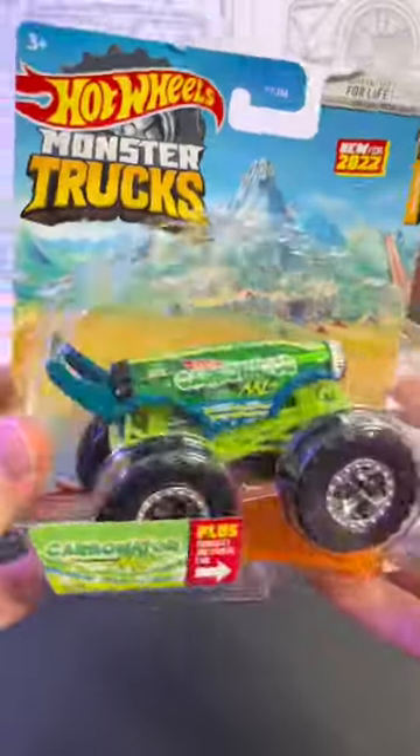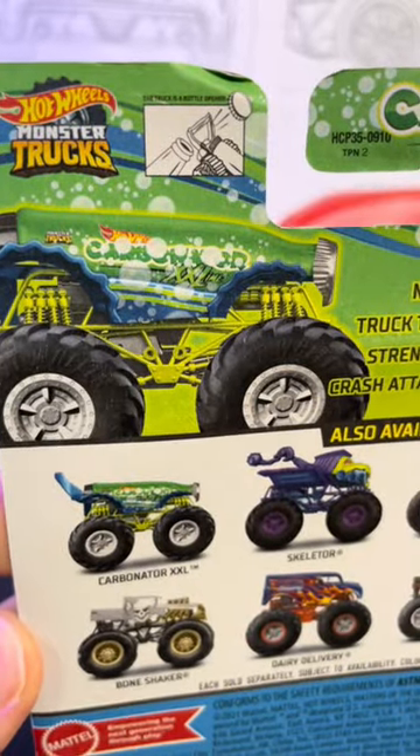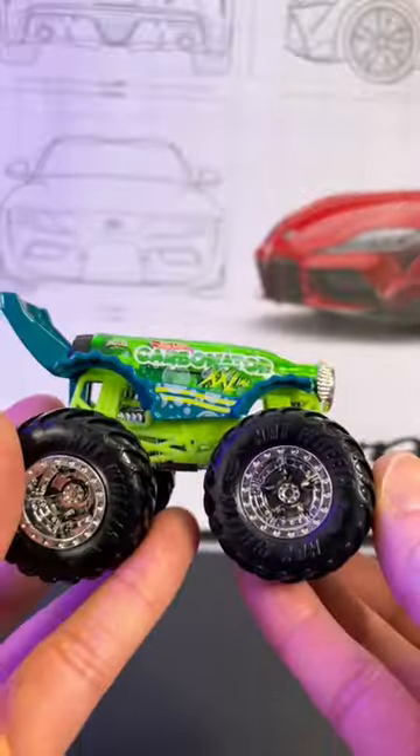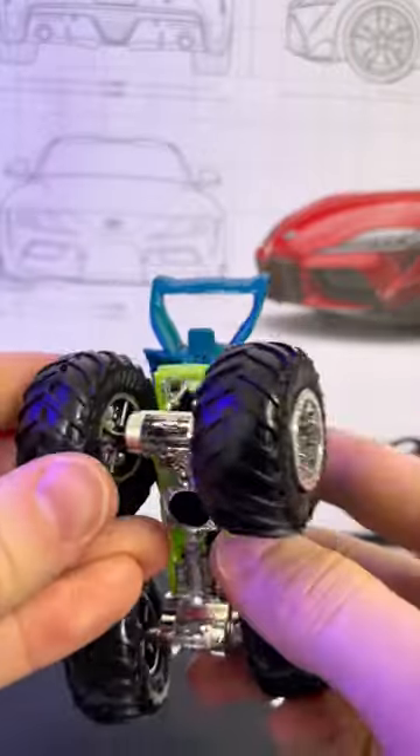Enter the Carbonator XXL, the monster truck version, because why not? It shows those bottle tops just popping right off. Imagine pulling this out at a party. Although it's a strange design, it looks pretty cool.